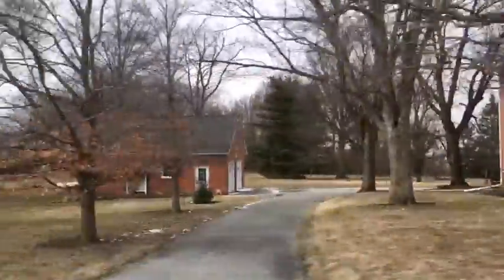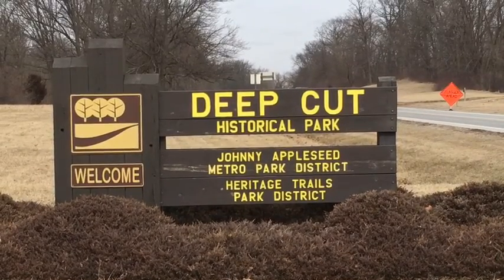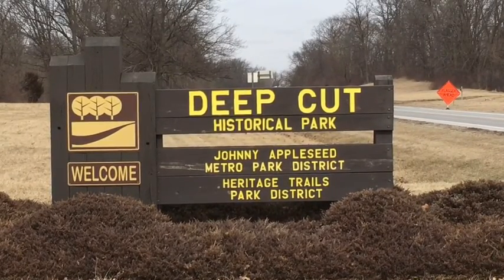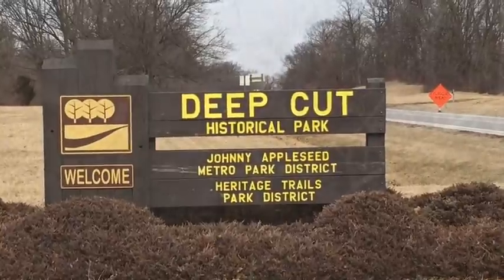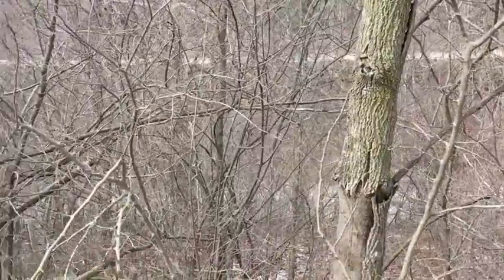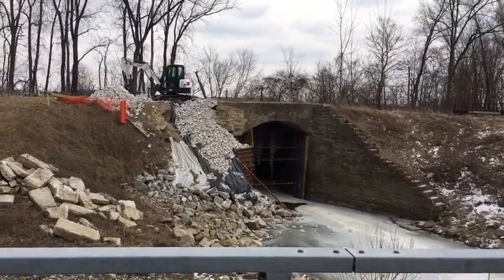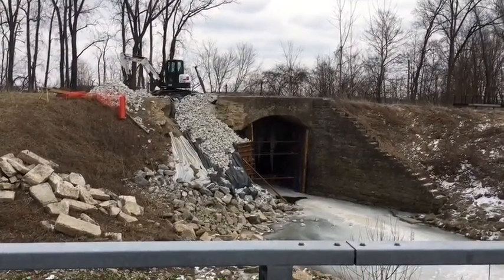The practice of engineering was being developed as they built the canals. Some of the more impressive feats were the deep cut, where they cut through over 6,000 feet of glacial deposit. There was no good way around it and no water to lock up and over. They also built aqueducts so the canal boats could cross over streams.